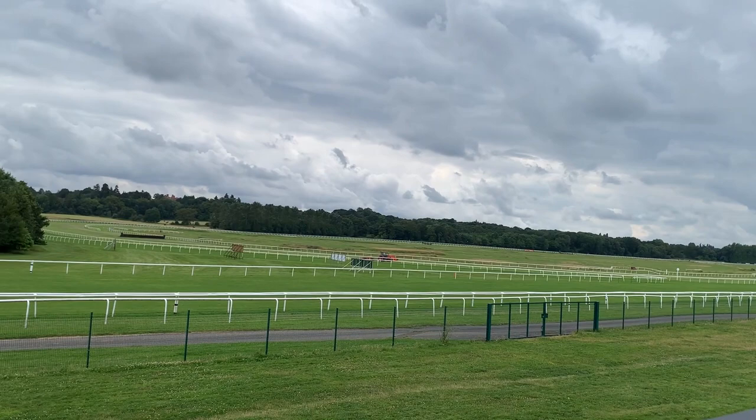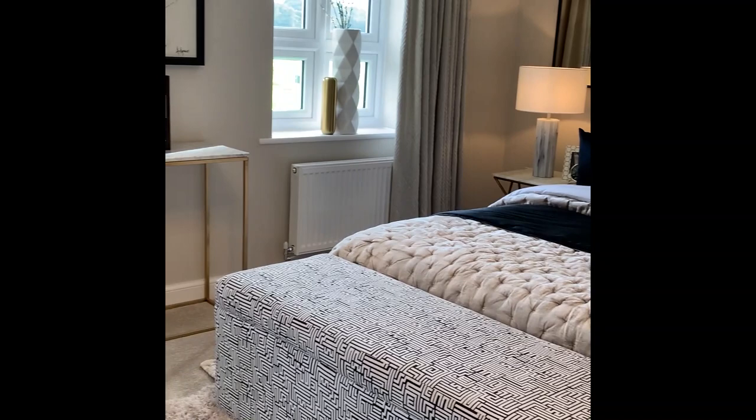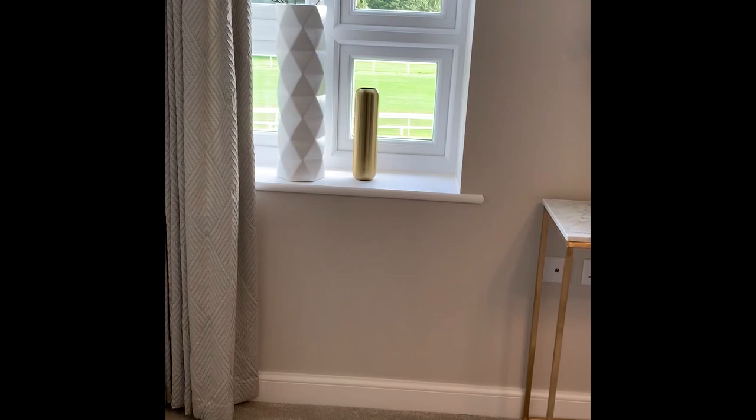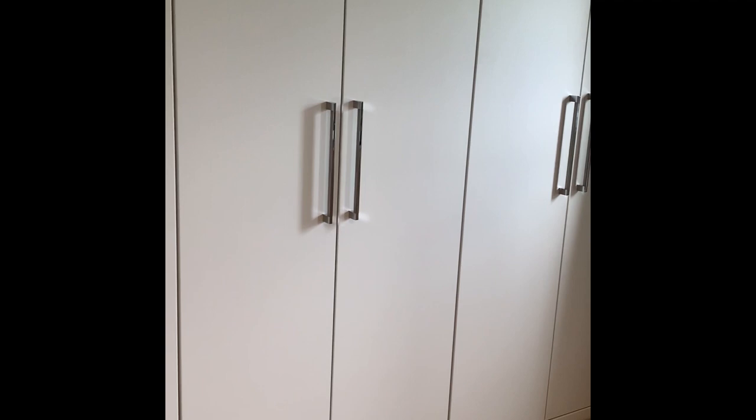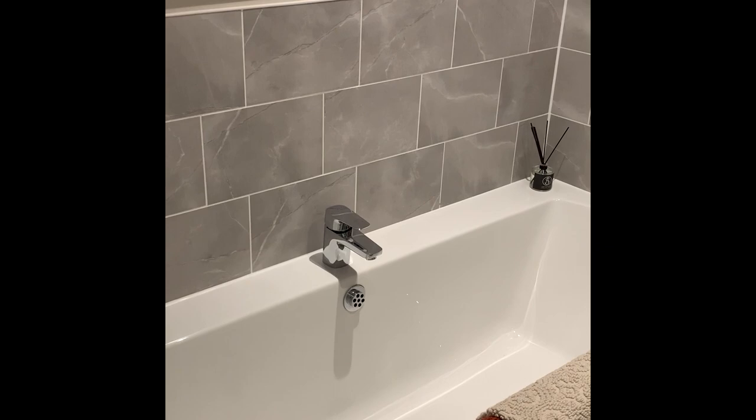The second floor finishes this impressive home with a large, light, and bright master bedroom. Wake up to impressive views across the racecourse and mature trees. It comes complete with fitted wardrobes. Off this beautiful bedroom is a contemporary en suite with a full-size bath, ideal for a relaxing soak, and a separate single shower.